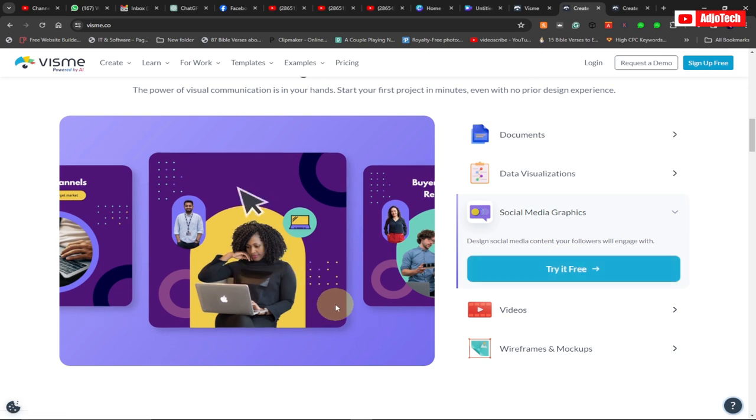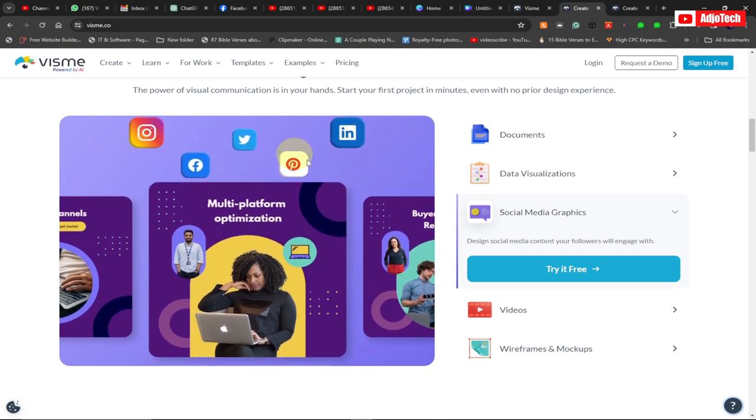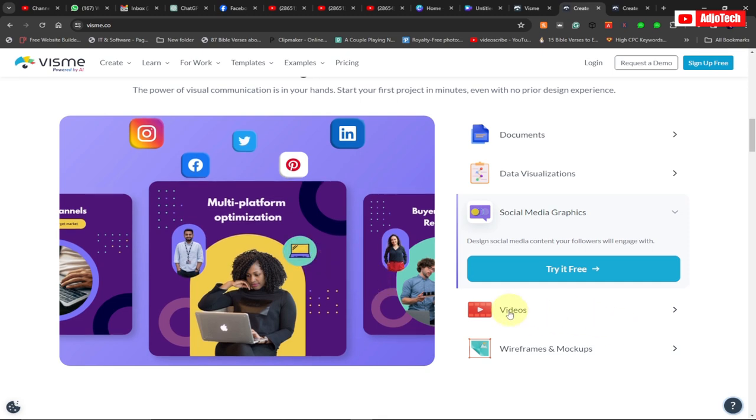You can also create social media graphics. Vismi allows you to do that — you have graphics that you can easily customize, add text wherever you want, and add your social media icons. Everything is straightforward.